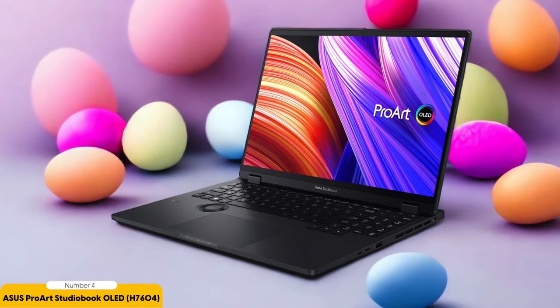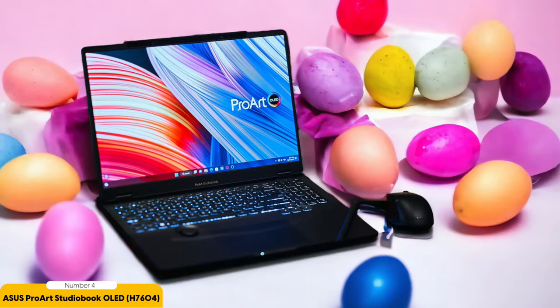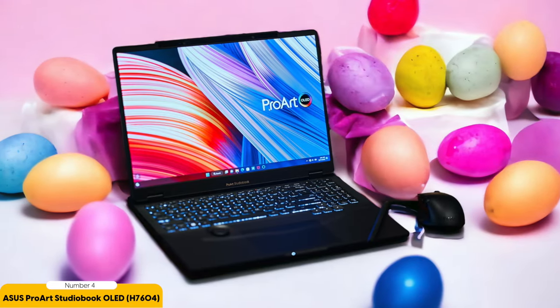For those who prefer non-Apple laptops, the ProArt StudioBook OLED is a fantastic option. It offers the power and performance that graphic designers need, along with a stunning OLED display and touchscreen functionality. With its high-end components and impressive design, this laptop is a worthy contender for any graphic designer looking for a top-of-the-line machine.